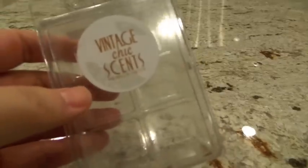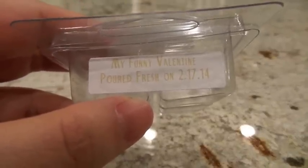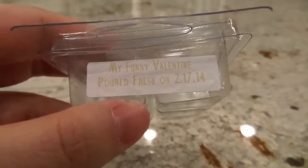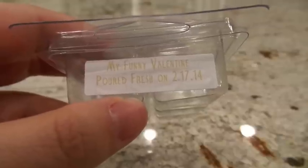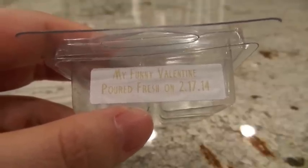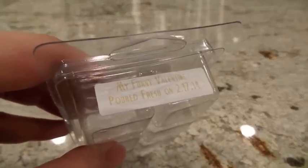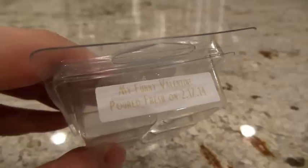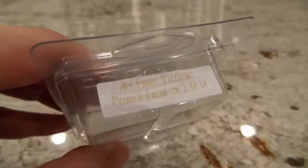This next one from Vintage Chic Scents is My Funny Valentine, coming up on about a year old. It's a rose jelly type — pretty sure that's the rose jam scent from Lush, which is a rose and lemon scent — plus lemon curd and marshmallow. I normally do not like rose scents, but the Lush rose jam scent is the one exception, and this smells pretty much like it. I put it on in the 20-watt hot plate in the bathroom two times and got a high throw each time. For wax that's about a year old throwing at high, I thought that was pretty awesome.